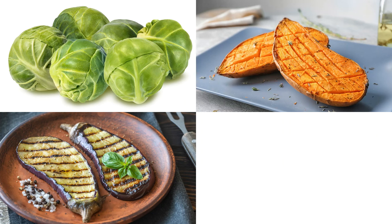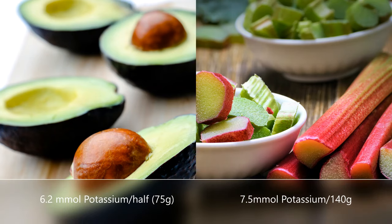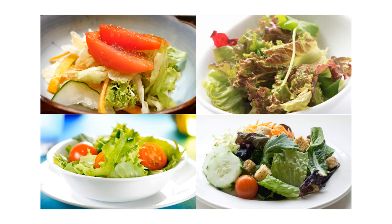Brussels sprouts, aubergine and sweet potato are all high in potassium. You are encouraged to eat them occasionally, with portion sizes per meal shown here. Avocado and rhubarb should not be consumed regularly as they are high in potassium. You can still have some fresh vegetables. A small salad usually contains about 10 millimoles of potassium.